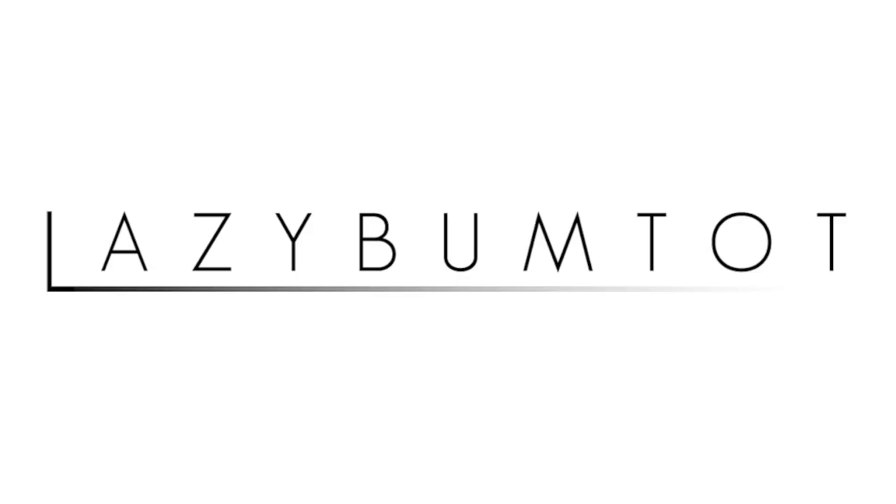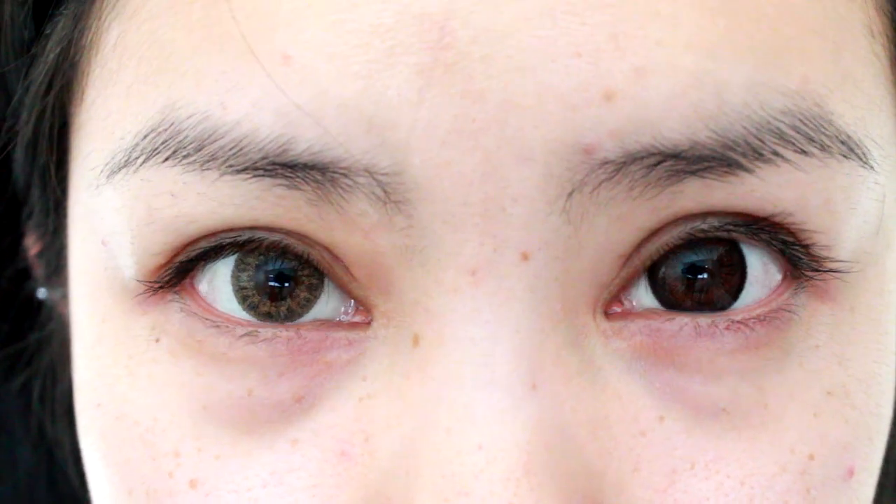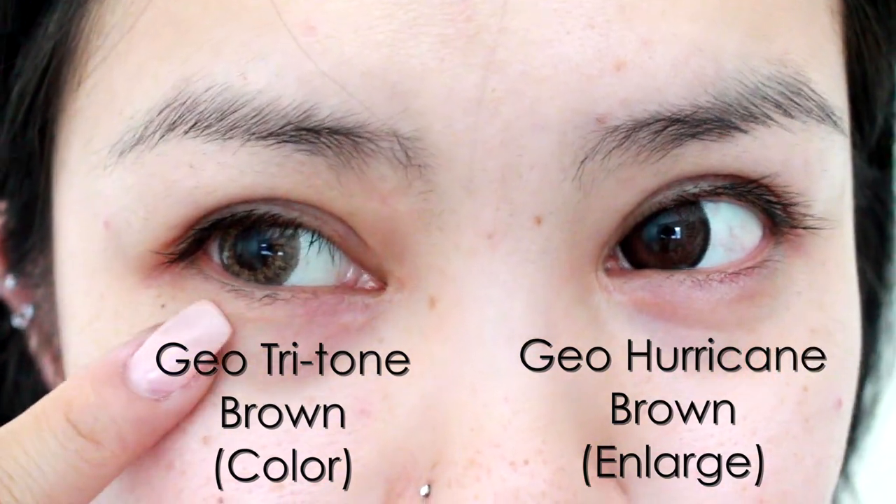Hi everyone, welcome to my channel. Today I wanted to show you guys my own interpretation of the differences between Asian makeup and US makeup. Now the two styles are very different, so let's get started, shall we?